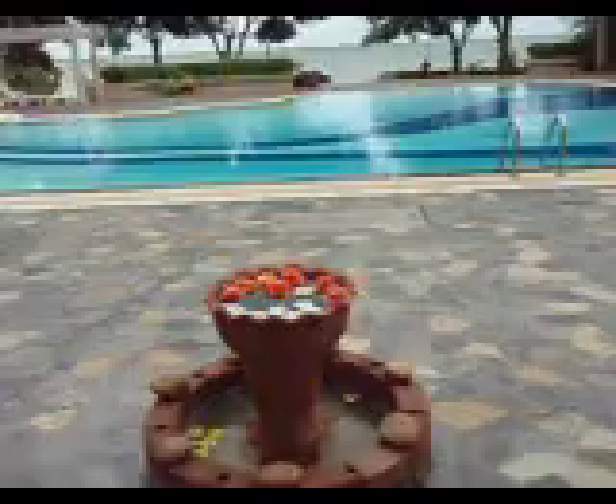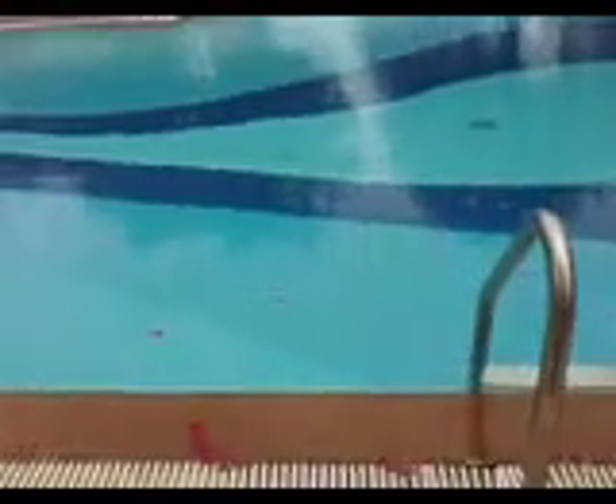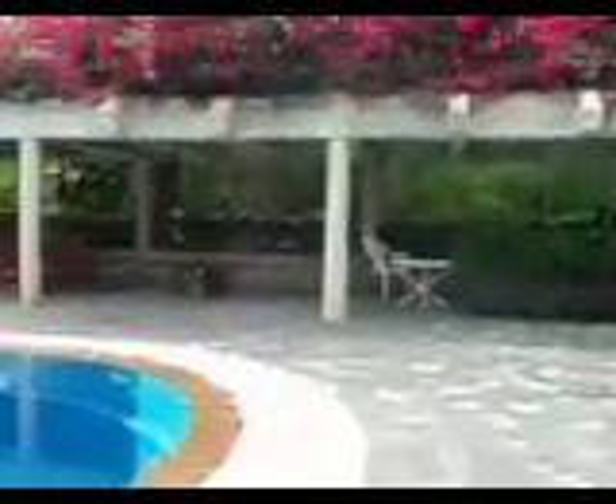Just walk out of the building and give me a view. The building really leaves in the pool. I live up there on the 14th floor. Yeah, that's the water. It's beautiful.